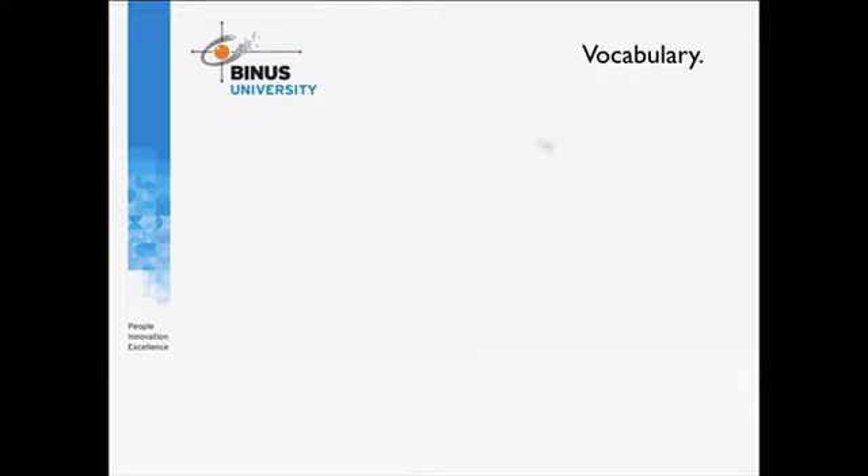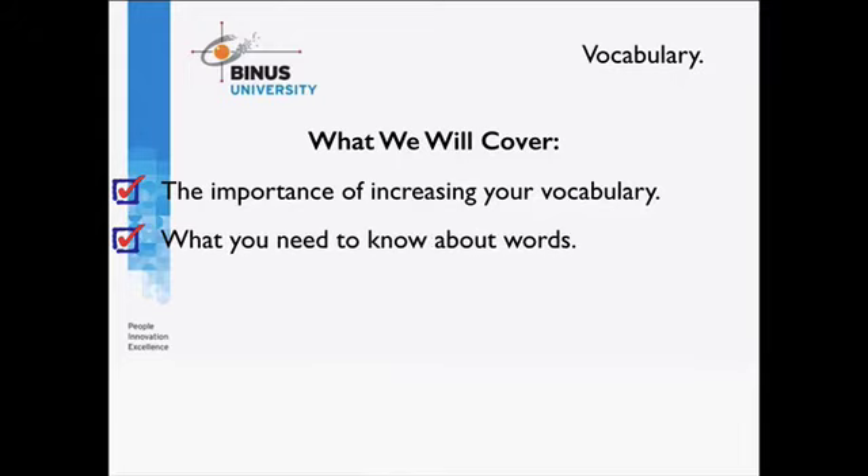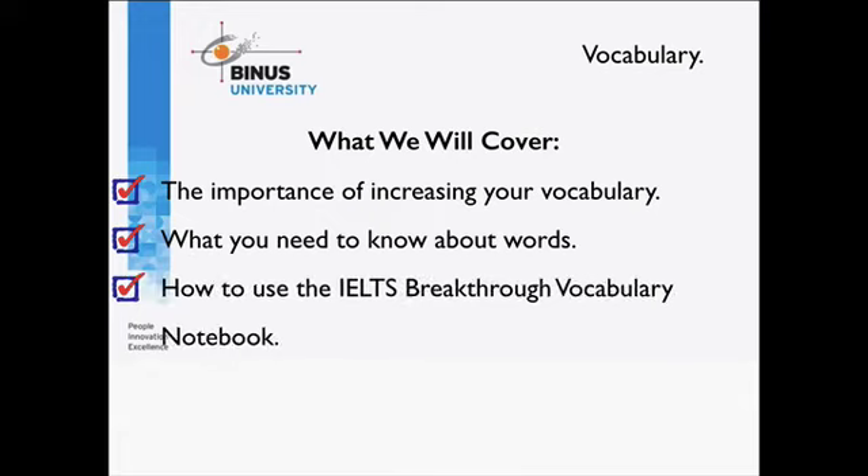So this is what we will cover in this session. Firstly, I'll talk about the importance of increasing your vocabulary. We'll learn about what you need to know about words so you can use them well and accurately. And then we'll look at how to use the IELTS Breakthrough vocabulary notebook, which allows you to record and store all of the information you need to know about vocabulary.